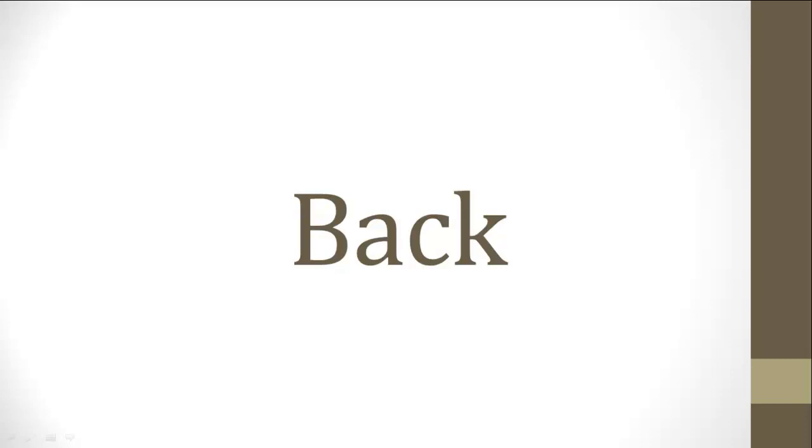Back. Back. Which word am I saying? Back? Yes, that's it — back. Did you get it correctly? Next group of words.